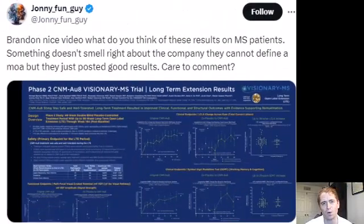This is a video request from Johnny. Many drugs for MS work on the immune system, but this new investigational drug works on metabolism in the cell. I've spoken about CNM-AU8 before, but now we have new data.